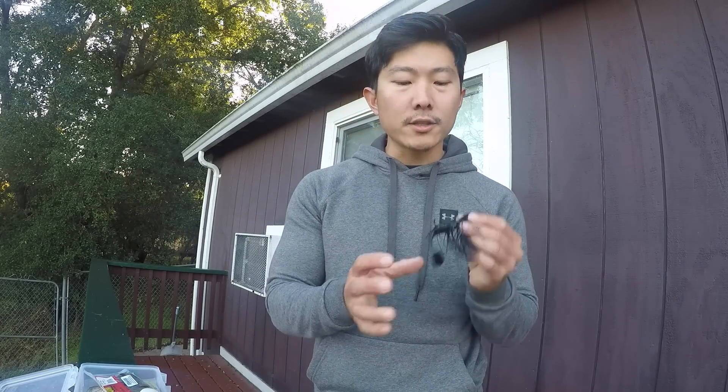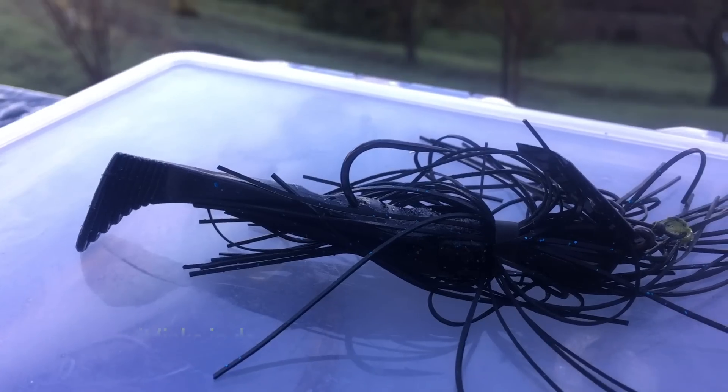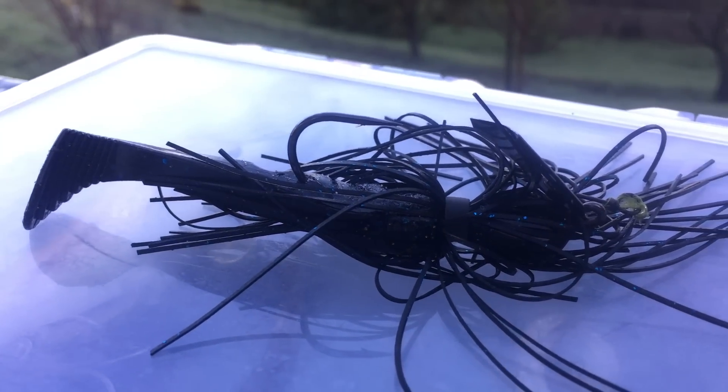First video of 2019, first throwback video — I thought I would go over my top five baits for 2018. In this video I'll show you each bait in no particular order, talk about it a little bit, and then show you a couple of memorable catches on it. The first bait, which has been consistent in my top five for the past three years, is the Z-Man custom chatterbait. This is a half-ounce with a black nickel blade.